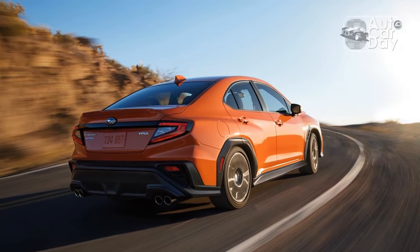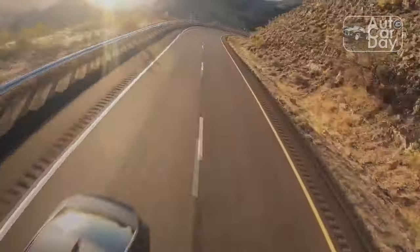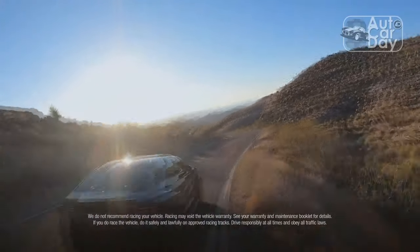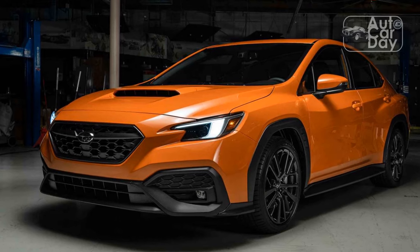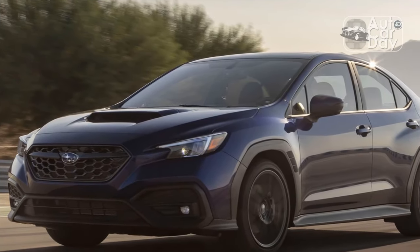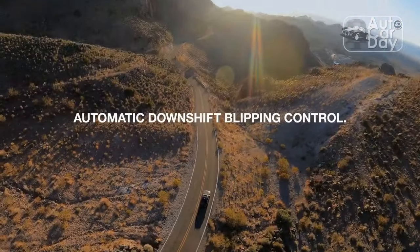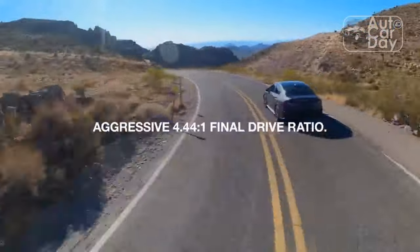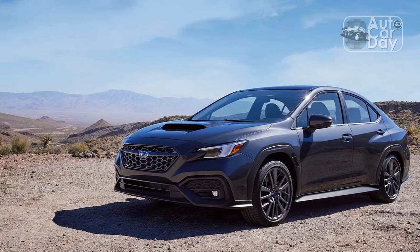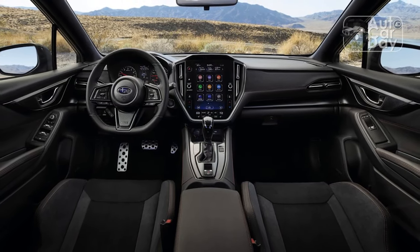Subaru was one of the first mainstream automakers to put a big vertical touchscreen in its cars, and the unit in both the mid-level WRX Premium and the flagship WRX Limited measures an impressive 11.6 inches. The base WRX gets a more modest 7.0-inch screen. The Limited also distinguishes itself with standard navigation, and all models get wired Apple CarPlay and Android Auto. The Starlink infotainment system works well — the graphics look a bit '90s, like a PlayStation 1 home menu, but touch responsiveness is modern and the embedded navigation pans and zooms smoothly. The huge display provides plenty of space for smartphone mirroring with tons of real estate for maps, music, and calendar notifications. However, I wish there were more hard buttons for frequently-used climate controls — you only get physical temperature adjustments, while heated seats, fan speed, and airflow are trapped in the screen.